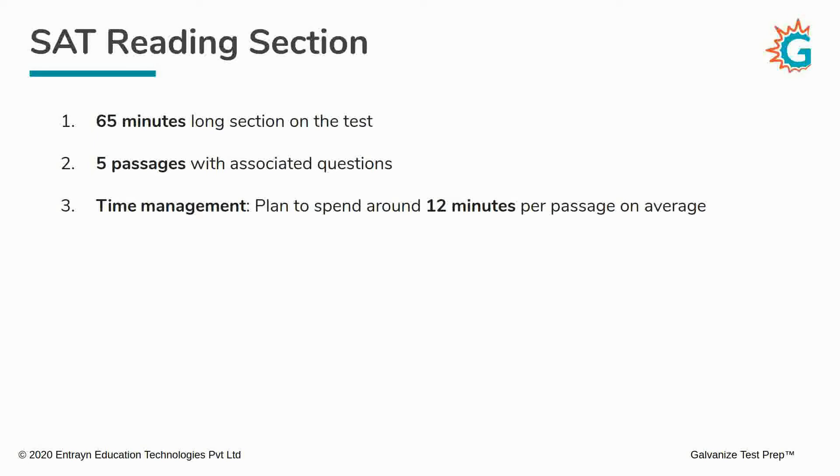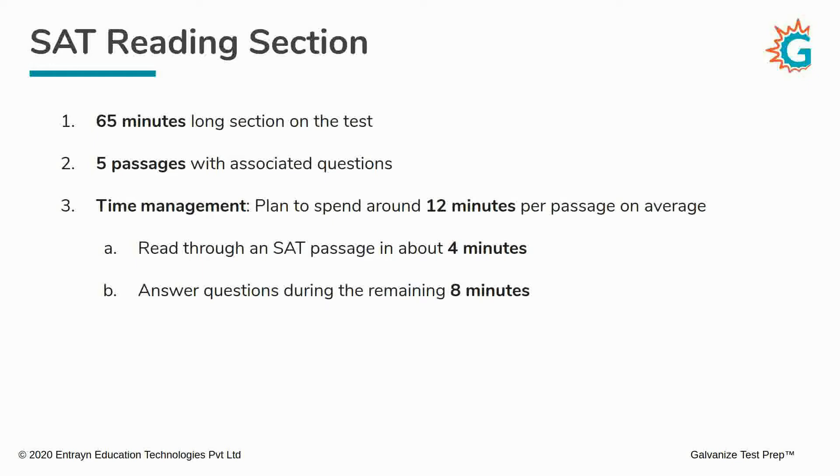So, how should you manage your time on the test? For the reading section, I would recommend that you plan to spend around 12 minutes per passage on average. Some passages could be slightly longer or more difficult than others, but on average aim to spend around 12 minutes per passage. You would allocate around 4 minutes to read through the passage — just skim through it — and then answer questions during the remaining 7 to 8 minutes. This is how I would recommend you spend your time on the reading section.